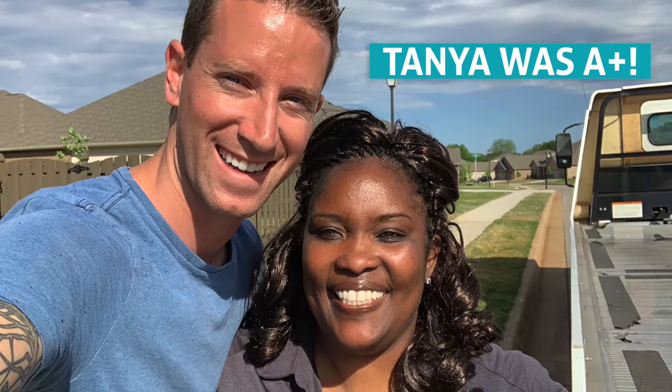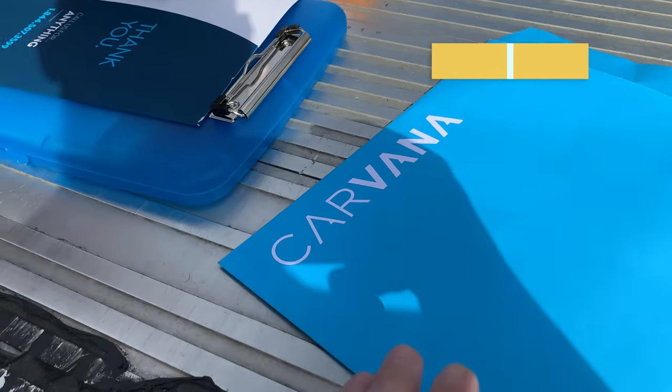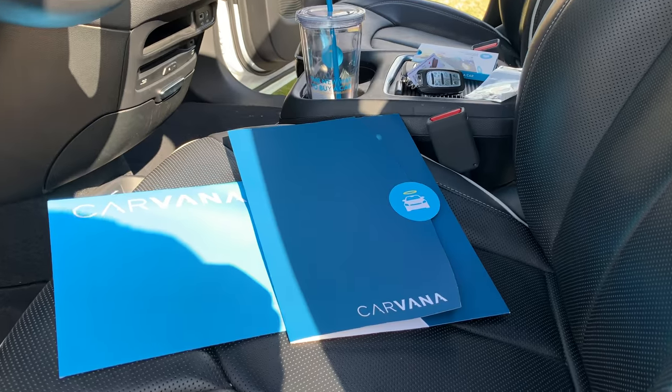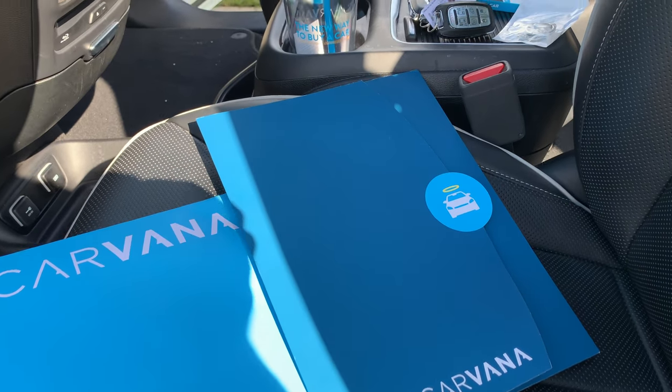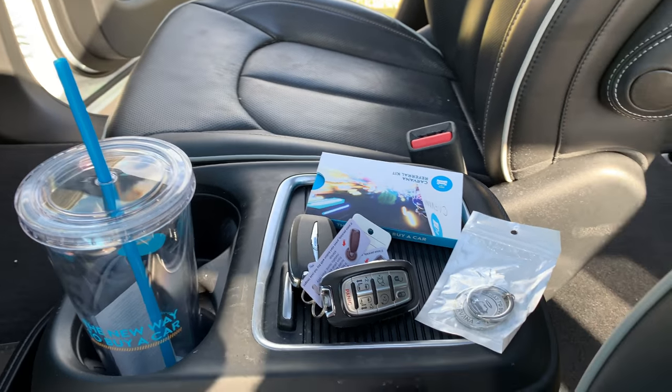Tanya walked me through a few more documents to sign — it was easy — answered any other questions we had, and then drove off. It was almost surreal that a car we had just found online a few days ago was now sitting in our driveway. Super effortless. There were a few bonus treats inside the car, like a water bottle, keychain, and referral cards. I liked those little touches.